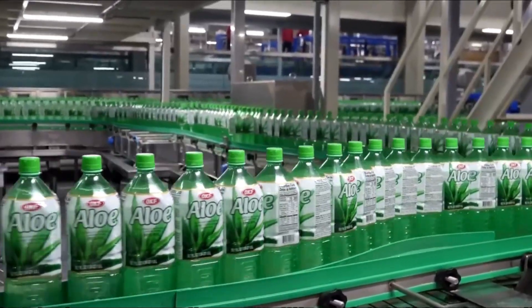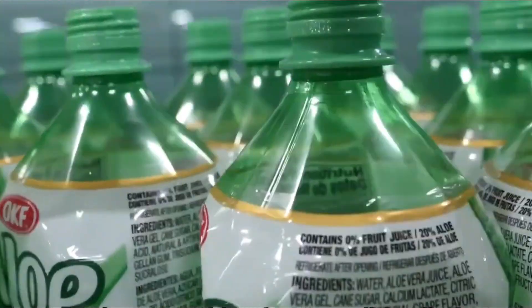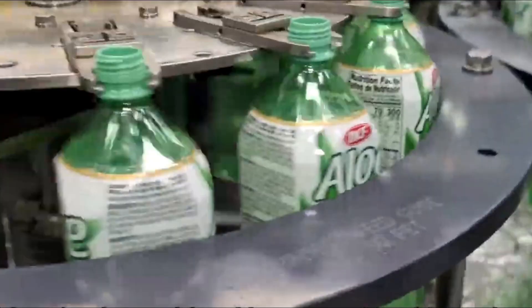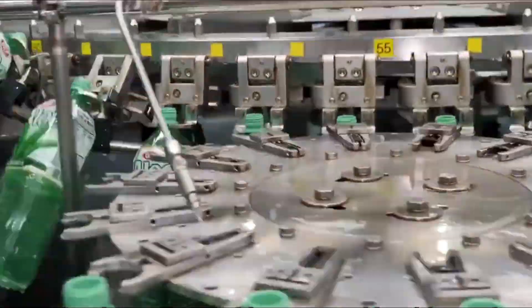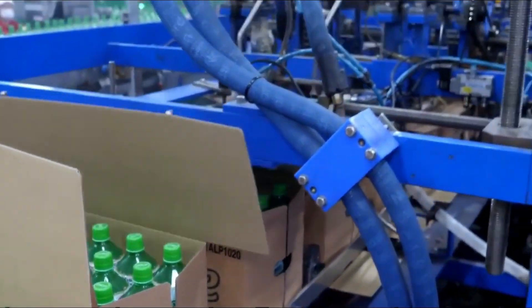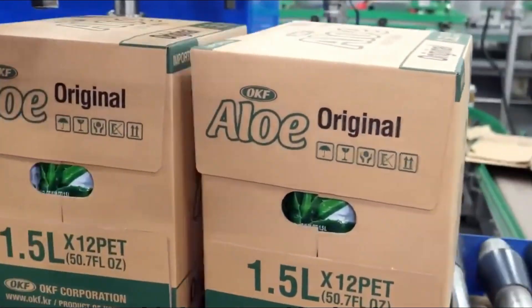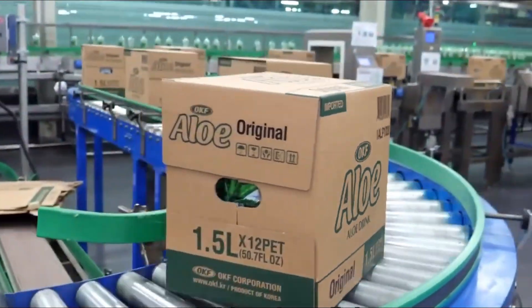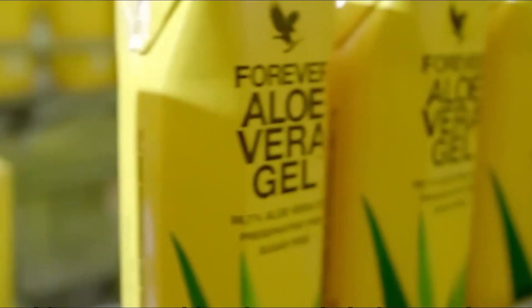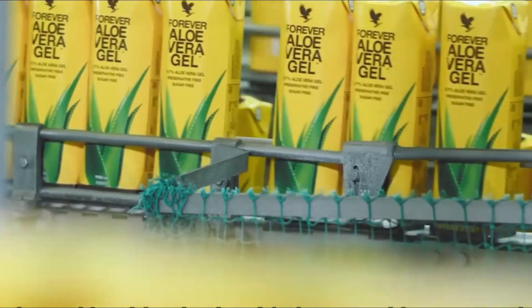Packaging: aloe vera gel from bulk to bottle. Once the gel passes all quality checks, it's time for packaging. Aloe vera gel is dispensed into containers such as bottles, tubes, and jars, depending on the product. The packaging must be airtight to prevent contamination and preserve the gel's effectiveness. Packaging is not only about protecting the product — it's a vital marketing tool. Products are labeled with branding, ingredients, and usage instructions. Some packaging also features information on sustainability efforts, further connecting consumers with eco-friendly practices.